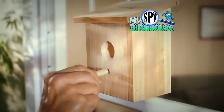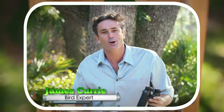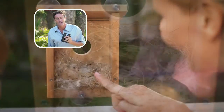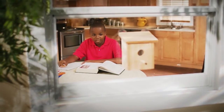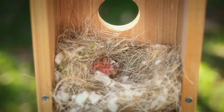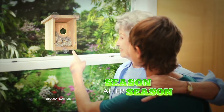And for birds that like to hang out, it even has a front perch. The My Spy Birdhouse offers a safe and comfortable home for birds to raise their young. And with a little bit of patience, you can peek into their world and witness the miracle of nature. My Spy Birdhouse helps kids learn to observe and not disturb.